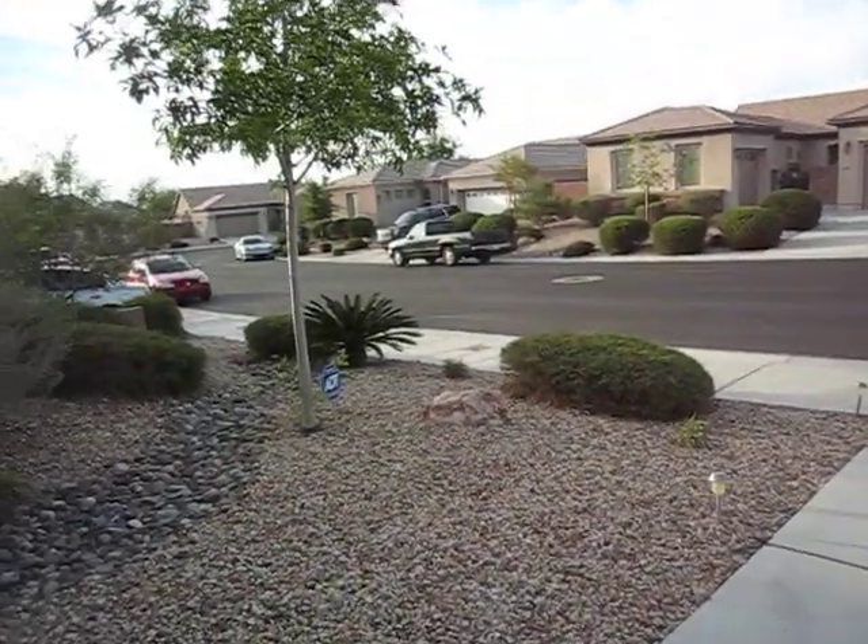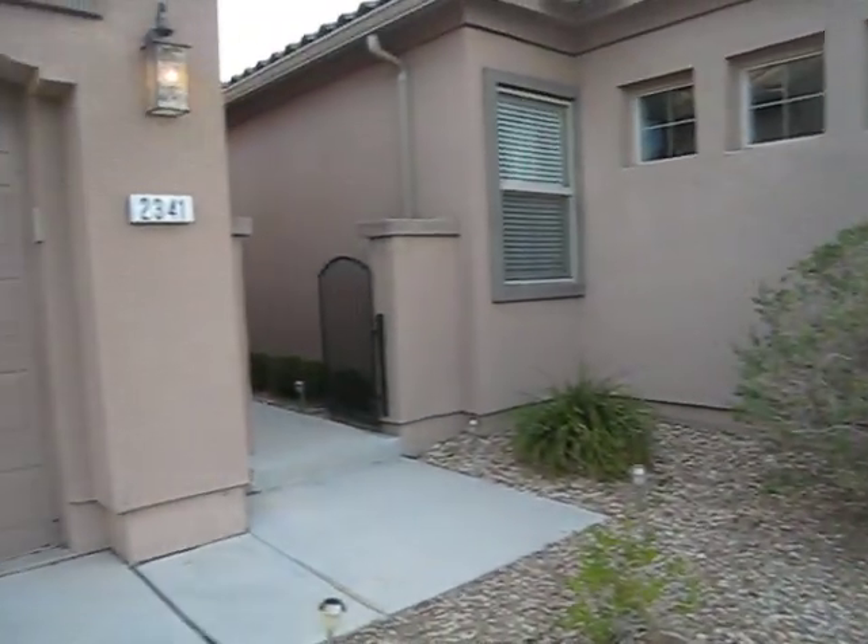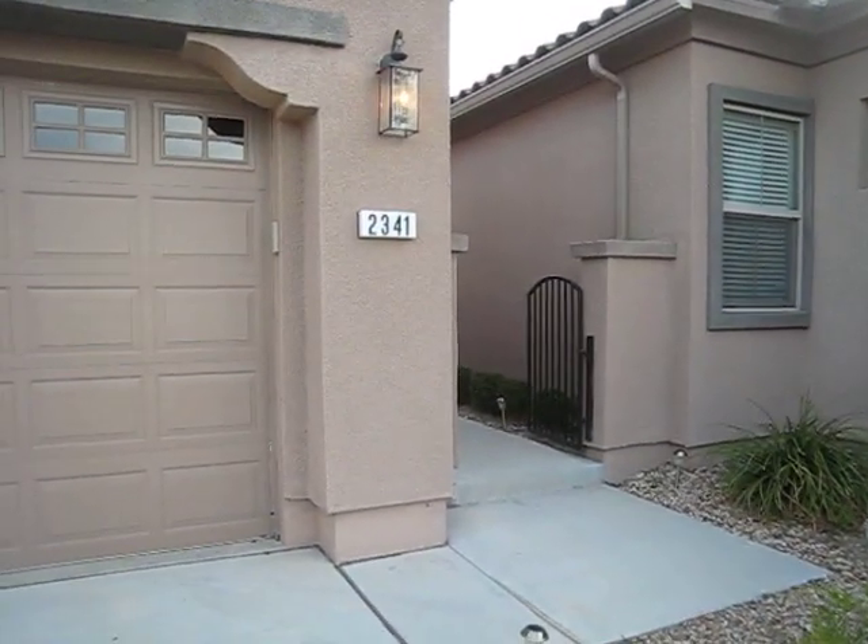This is your neighborhood. Welcome to your new home.